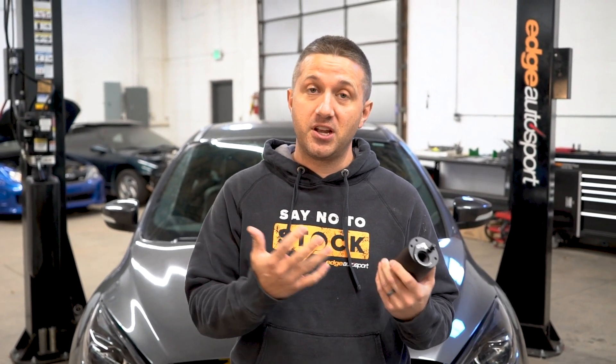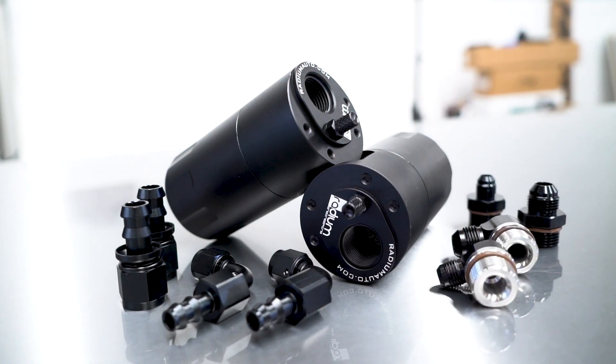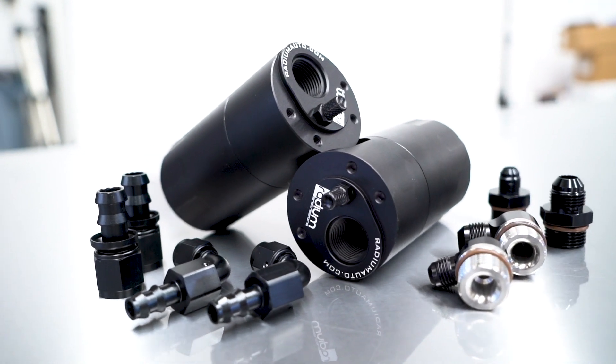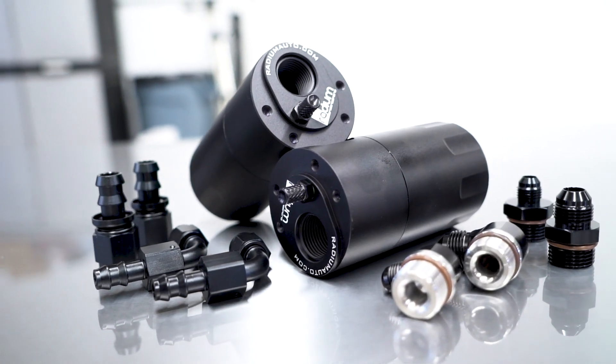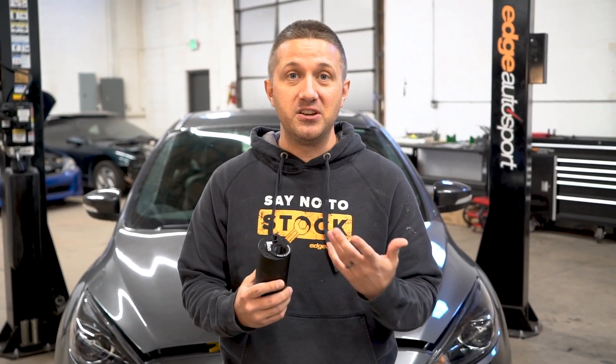What's going on, everybody? It's JP back with another video for Project Half-Send today. We're not focusing on power or performance as much, or at least not an immediate performance increase. Rather, we're doing a couple catch cans with the dual Radium catch can kit. Radium catch cans in particular, and really all Radium components — I like to say that they are the type of components that you buy a car because of, because you just want to put them on a car. They're so nice and really just so clean and neat looking.